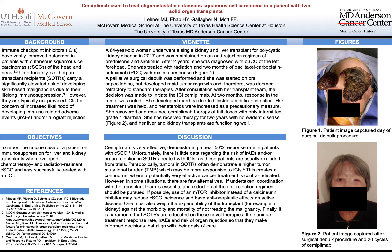My topic is a clinical vignette on Simiplumab used to treat oligometastatic cutaneous squamous cell carcinoma in a patient with two solid organ transplants.